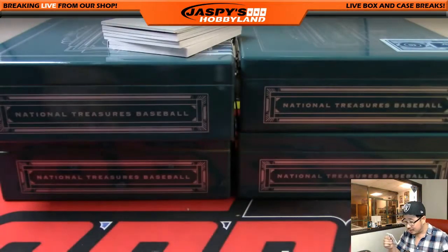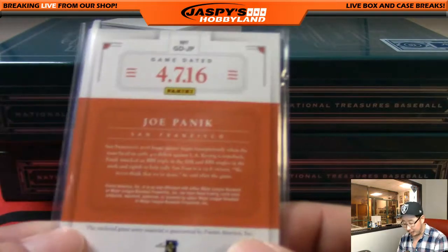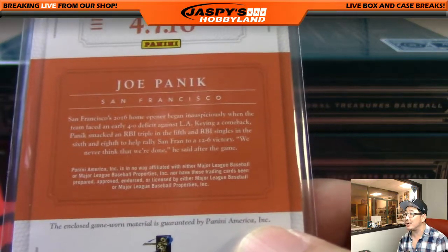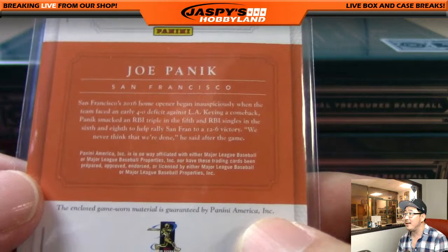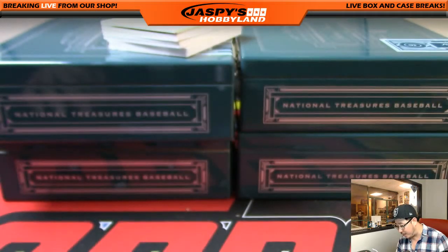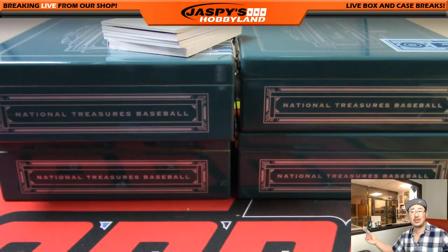What happened on this date anyway? Oh it's April — it's a home opener. This is definitely Oppo Joe Mojo — look at all that opposite Joe Mojo right here. It was their home opener against the Dodgers, they were down four nothing, and then keying the comeback was Joe Panik — he smacked an RBI triple in the fifth and RBI singles in the sixth and the eighth to help rally San Fran to a 12-6 victory. That's definitely opposite Joe — unbelievable.